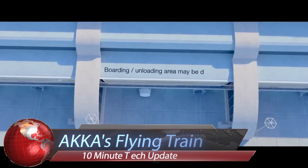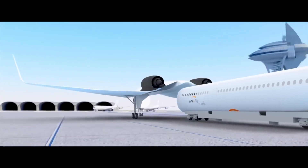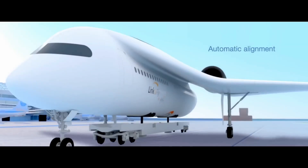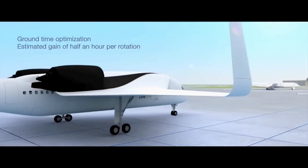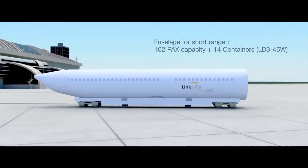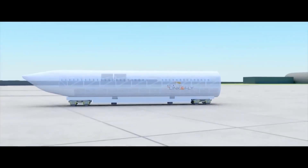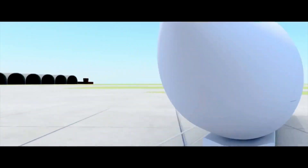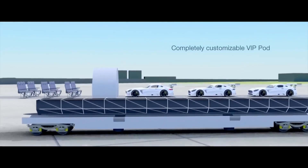AKK's Flying Train unveils a groundbreaking concept that reimagines the future of transportation, blending the efficiency of high-speed rail with the freedom of flight. Join us as we soar into the skies aboard AKK's Flying Train, a revolutionary mode of transportation. Powered by advanced propulsion systems and aerodynamic design, the Flying Train glides effortlessly above traditional infrastructure, bypassing traffic congestion and reducing travel times to unprecedented levels.